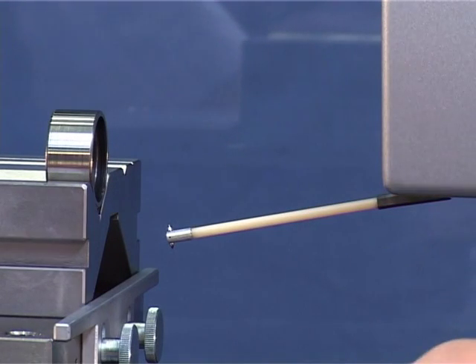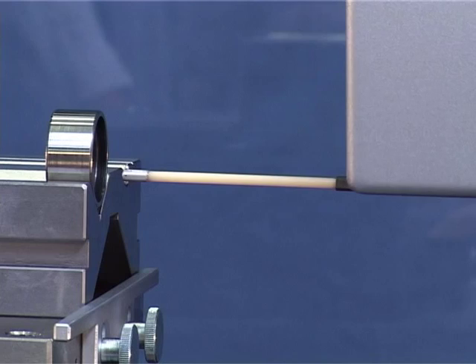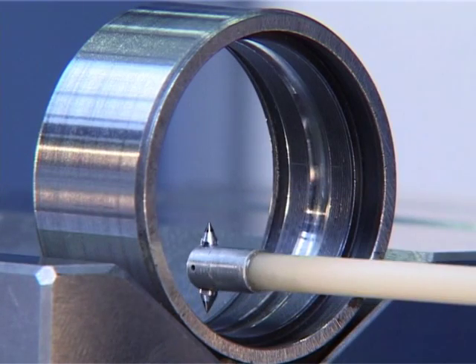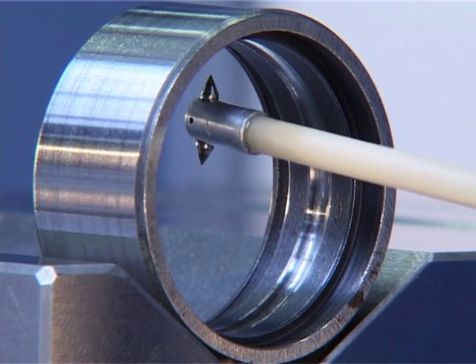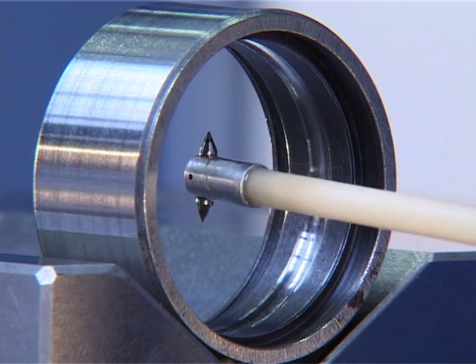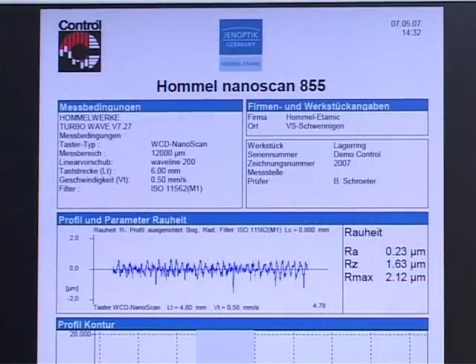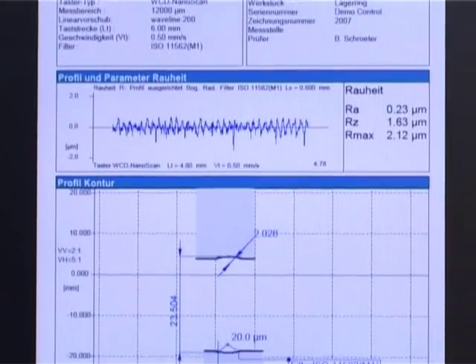Probe arms with double tips are especially suitable for taking measurements on internal contours. They can be used for measuring from above and below at the same time. The workpiece contours are traced consecutively in a single run and can then be evaluated in a log. In this way, other dimensions such as inside diameters can also be determined, as well as the roughness and contour characteristics.